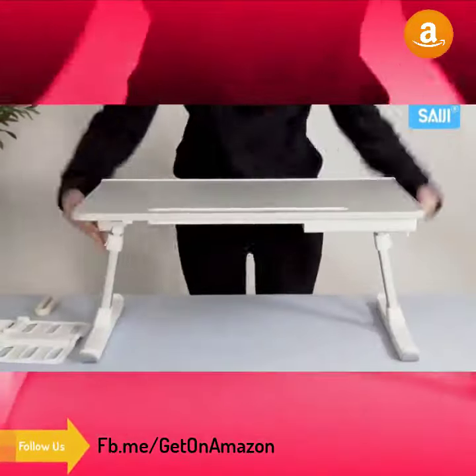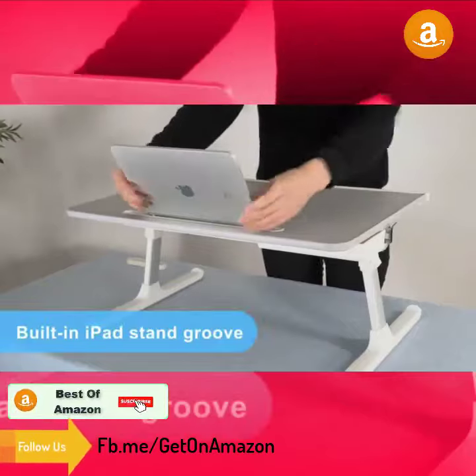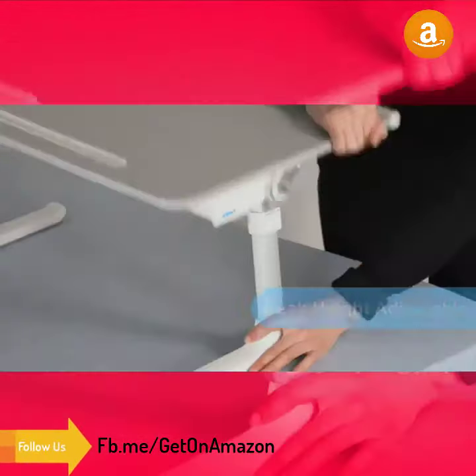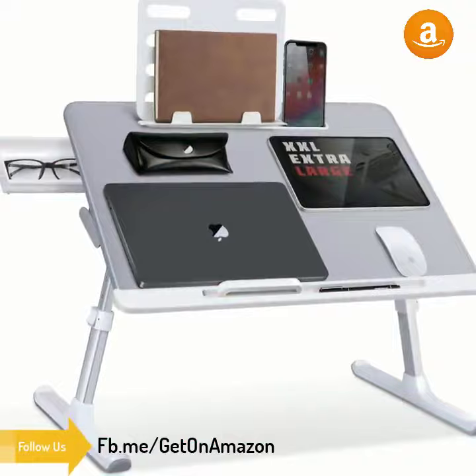This multifunctional table will be a perfect addition to your office, home, or home office. Use it as a laptop workstation, laptop stand for bed, a children's bed table, a mini writing table, a laptop couch table, or a standing table for office work.